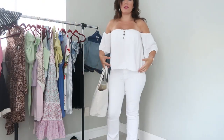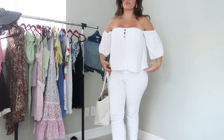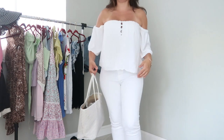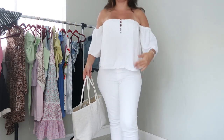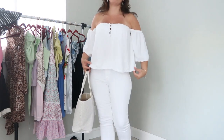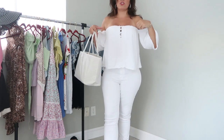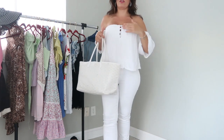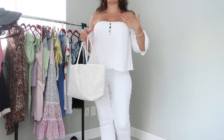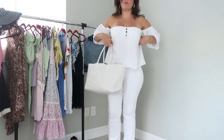For my bag I'm using the Goyard dupe I got from Amazon. For my outfit this is a strapless peasant top — so comfortable. I'm wearing a size medium, it is true to size. I got this a few years ago and I'll try to find something similar because it's so good. You really can't find strapless tops like this that don't squish your chest if you're bigger chested.